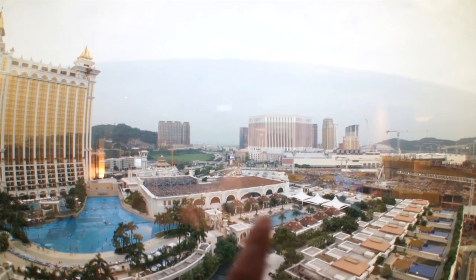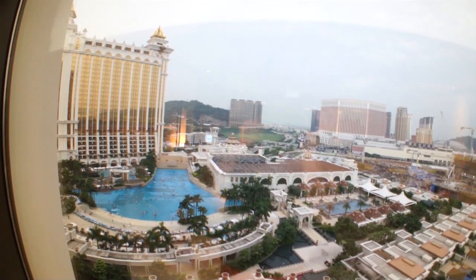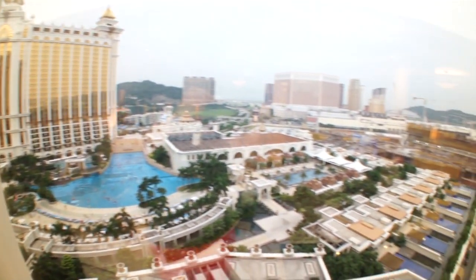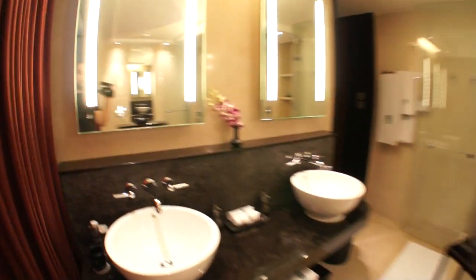Also you've got the Venetian, the City of Dreams, the Sheraton, the Conrad, Holiday Inn — they're all over there. And that's about it to tell you the truth. So that's the Banyan Tree Hotel, Galaxy Macau. Very nice. That's about it. I think I'll leave it there. Hope you enjoyed the Galaxy Macau. Thank you.